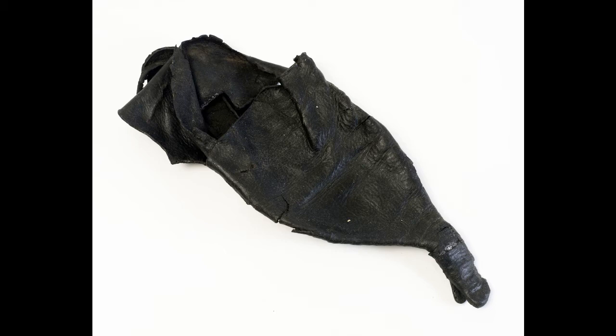It dates to around 1370 and is a man's shoe for the right foot. It's made from thin soft leather with a single-piece sole and a two-piece upper which is cut low at the sides to fit under the ankle bone. But the standout feature is the pike, or poulaine, the extended point sticking out at the toe. This would have been stuffed with moss to keep it rigid.